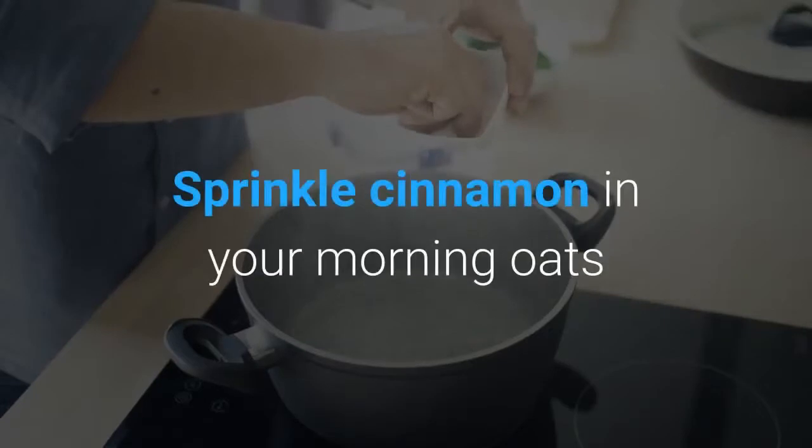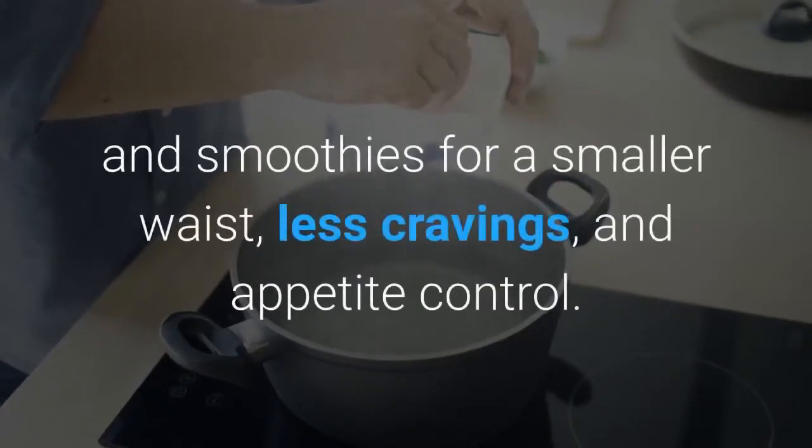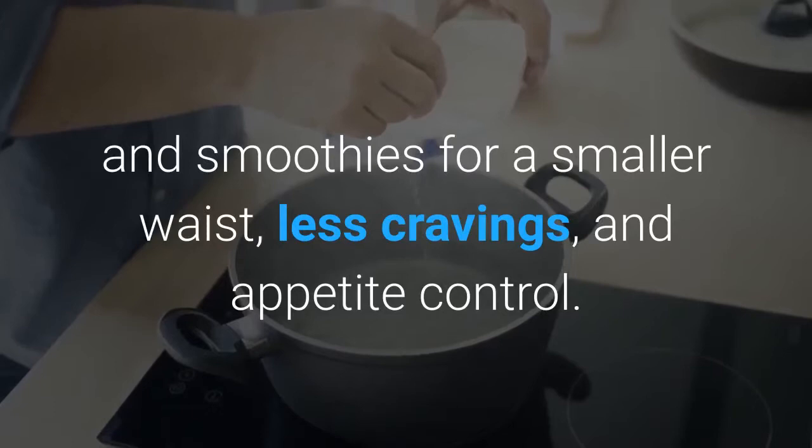3. Cinnamon. Sprinkle cinnamon in your morning oats and smoothies for a smaller waist, less cravings, and appetite control.